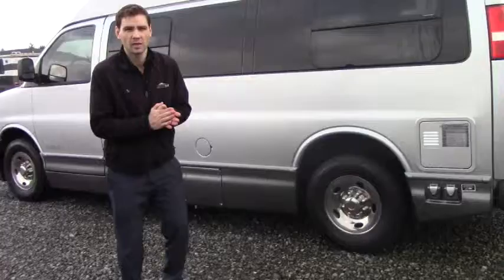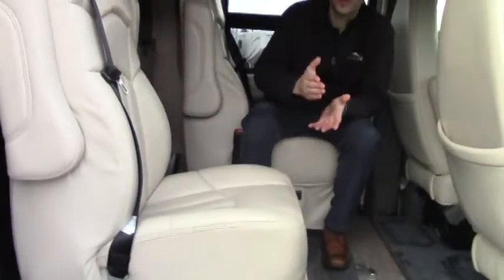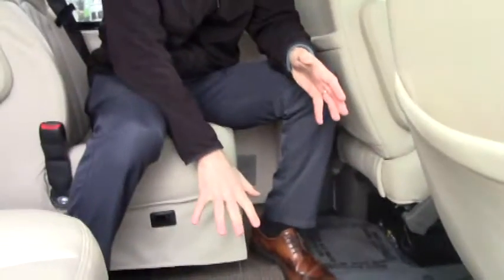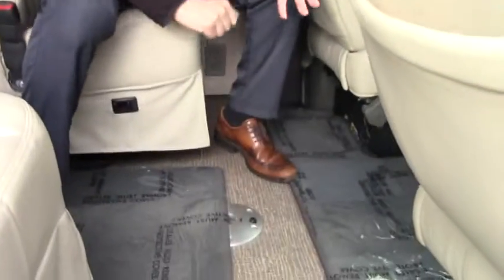Thank you for joining us inside the 2011 Airstream Avenue. This is the four captain seats model — perfect if you're going wine tasting or want to bring a couple of friends. You can also remove one or two seats if you need additional space. We have a nice table right here, and there's no carpet, which makes it easy to sweep and mop for quick cleanup.